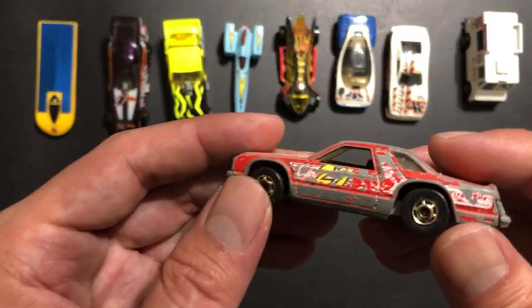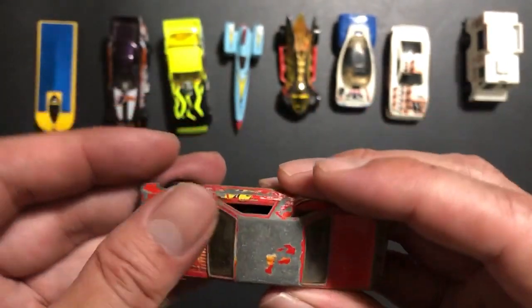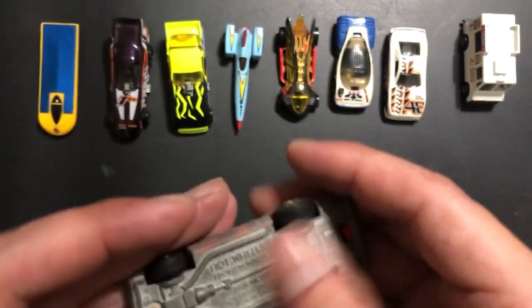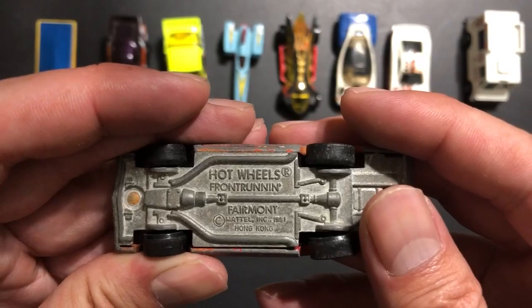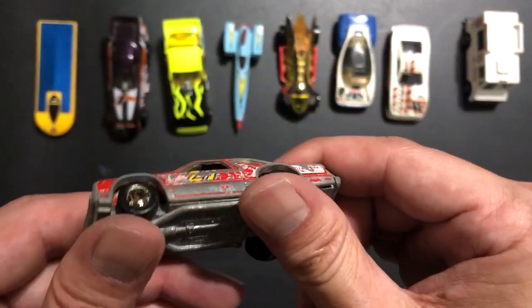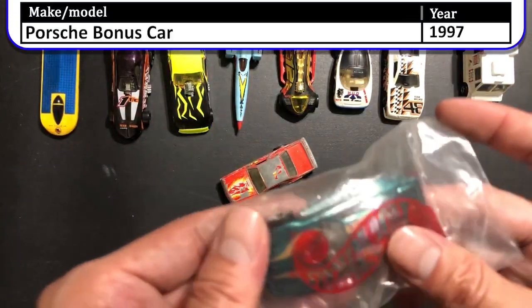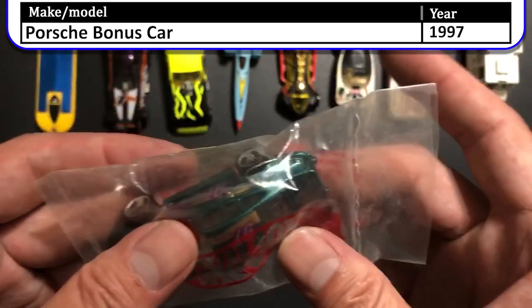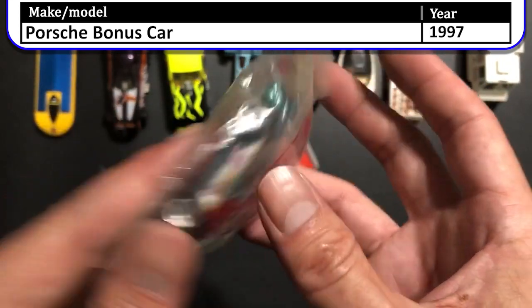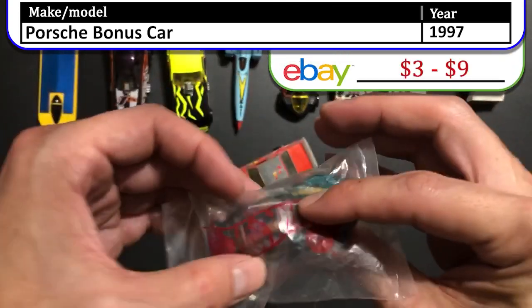This is the 1982 Hot Wheels Front Runner Fairmont. This must have been one of my very first cars. I'm sure this took a lot of baths with me and ended up in a lot of puddles. The paint's missing in a lot of places — I'm sure this car went everywhere with me. Lastly, there's this Porsche bonus car. You could send away for these every year and they would send you a bonus vehicle.